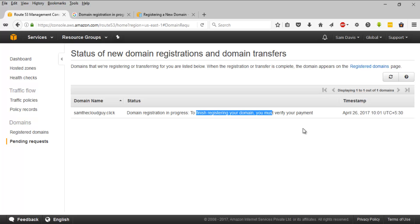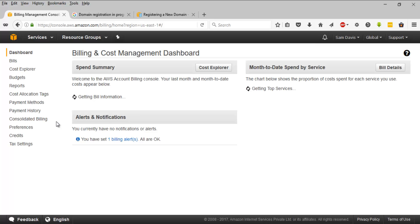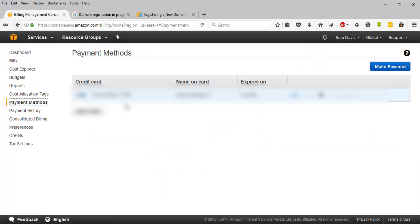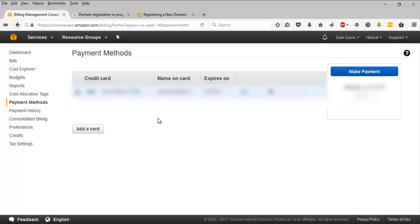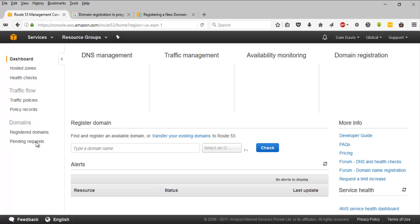To finish registering the domain, we must verify payment. I'll click on my name and go to My Billing Dashboard. The cost is coming because of the registrar - seven dollars for that. Let's make the payment now. Go to Payment Methods - I've already added a card here. Click on 'Make Payment'; the amount due is approximately $8. I'll enter the card details and click on 'Make Payment'. The payment is under process, let's wait a couple of minutes.